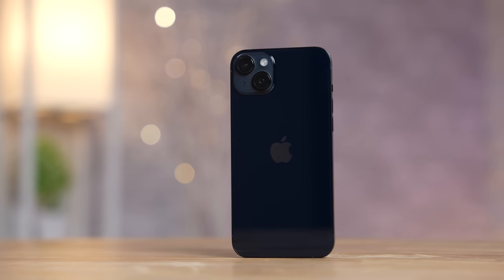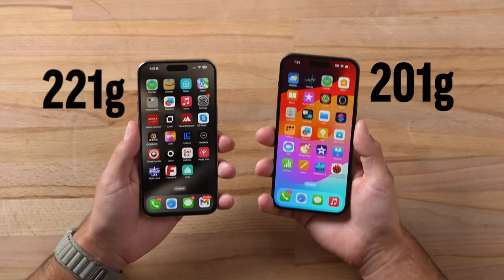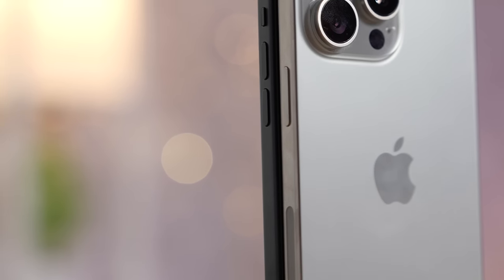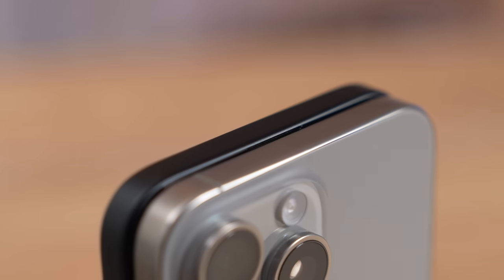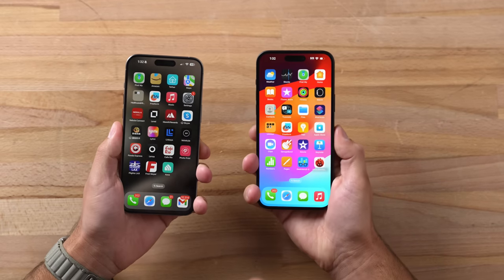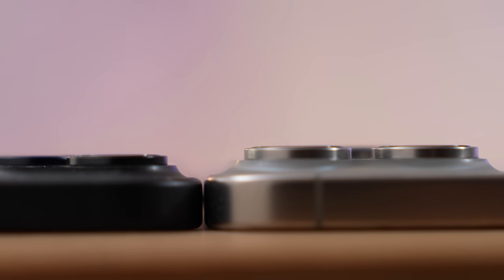As far as comfort in hand, last year I loved the 14 Plus because it was so much lighter, but this year the difference is very minimal. The 15 Pro Max is actually slightly narrower and slightly shorter than the 15 Plus, and because of the new curved edges on the front and back, both phones feel very comfortable. The 15 Pro Max is slightly thicker, and the camera bump sticks out quite a bit more, so if you don't like wobble, the 15 Plus is a little bit better in that way.